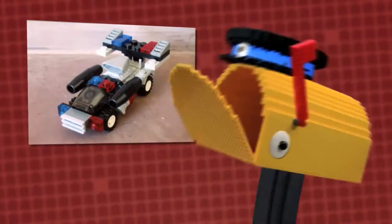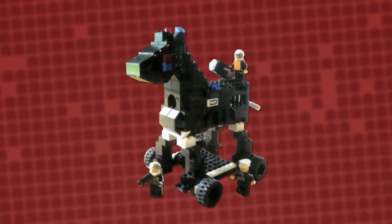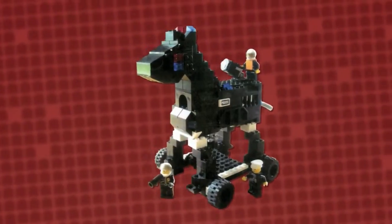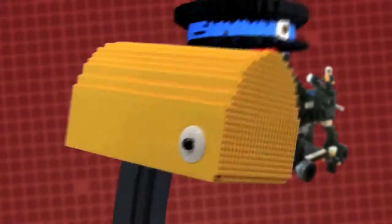I'll need you to identify this next creation, too. It looks like we have some sort of police pooch on wheels. Bow wow, you're right, Scott. And it was built by Jordan. It is a very effective vehicle for sniffing out crime.